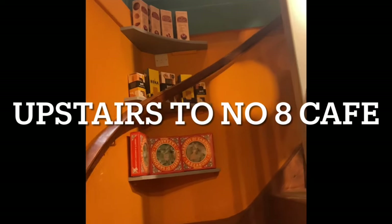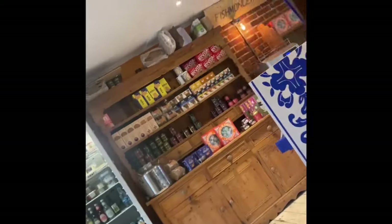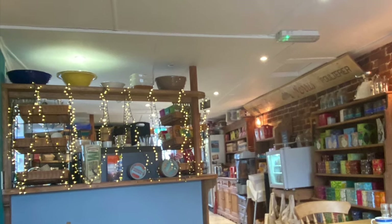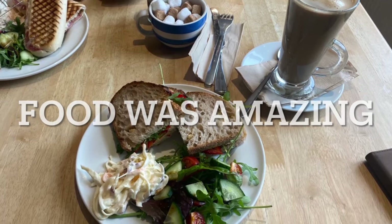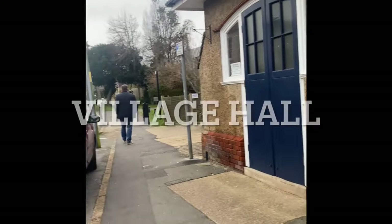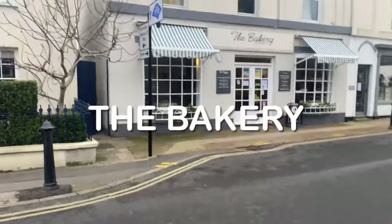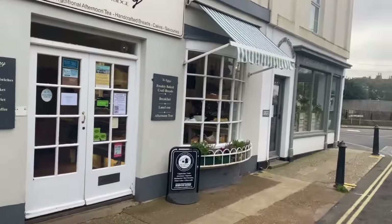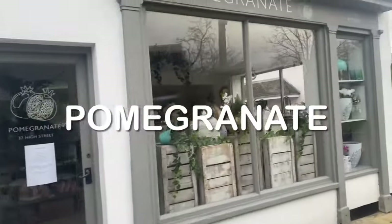The cafe is up the stairs, which is good for my leg. This is a bakery. And this is a shop called Pomegranate, which looks really cute. I just fell down a hole.